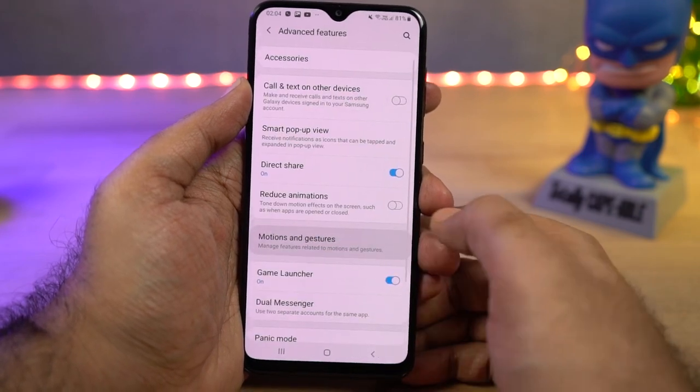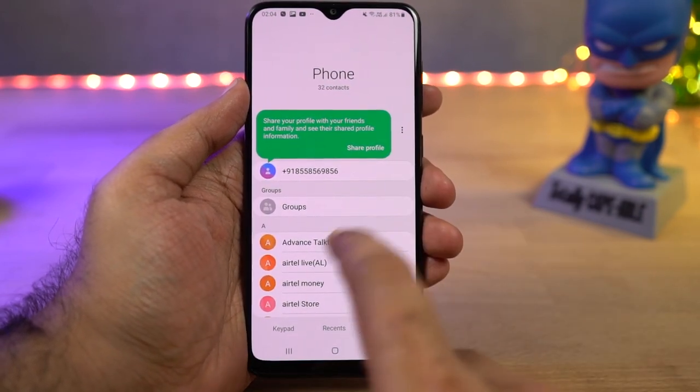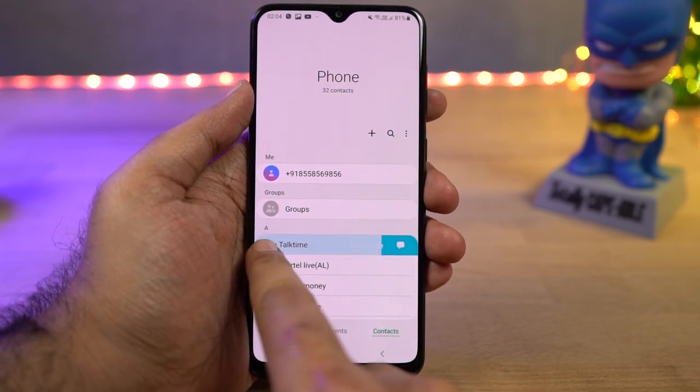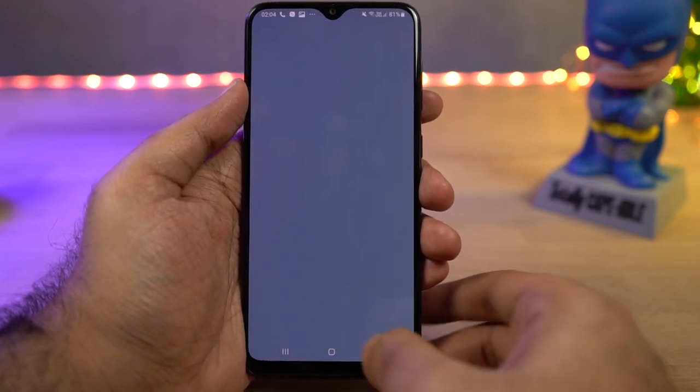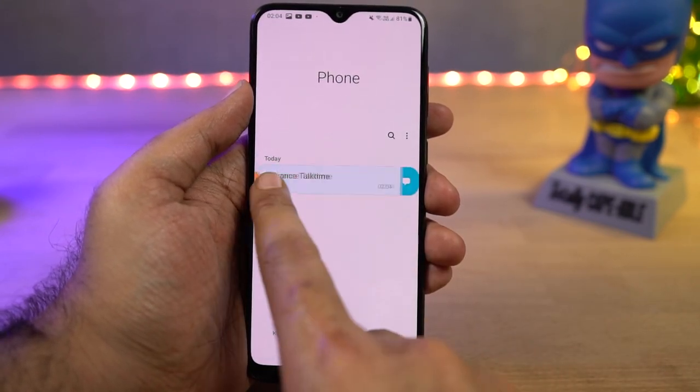Next we have swipe to call or send message. Once you enable this feature in the default phone dialer application, you can simply swipe left or right on a contact or a call log to make a call or send a message. It's a very nice shortcut available only on Samsung phones.